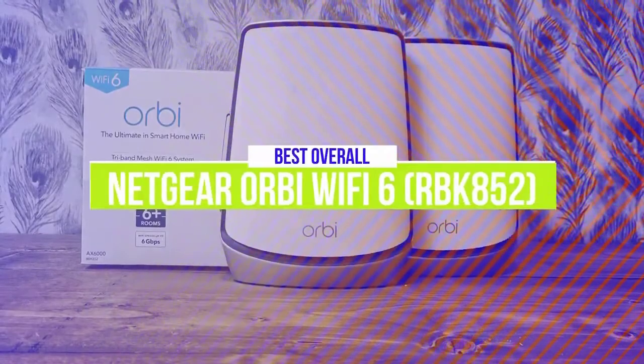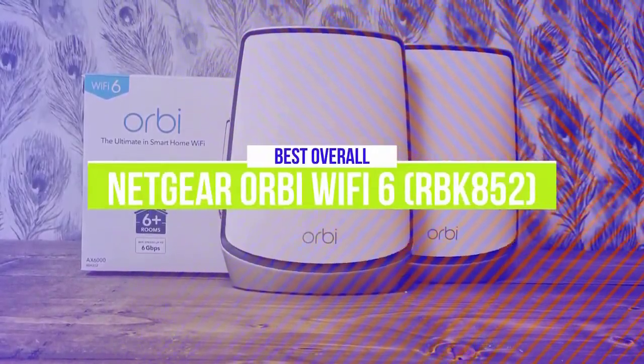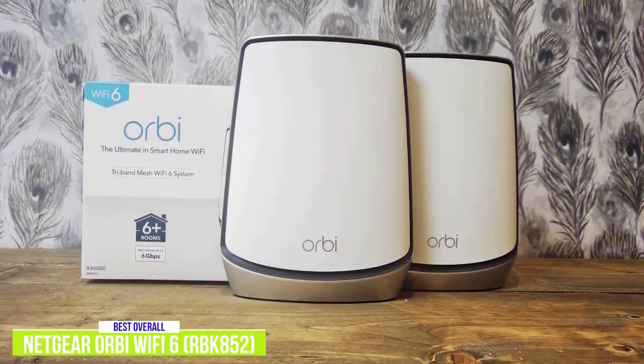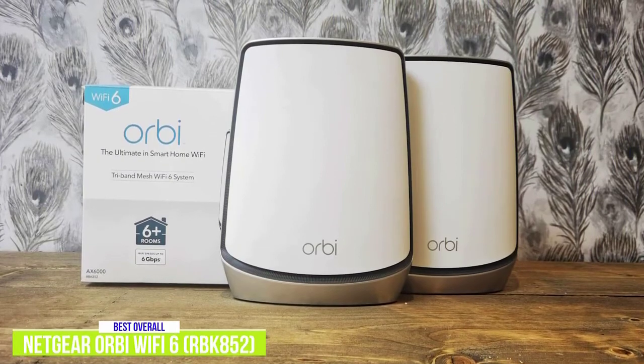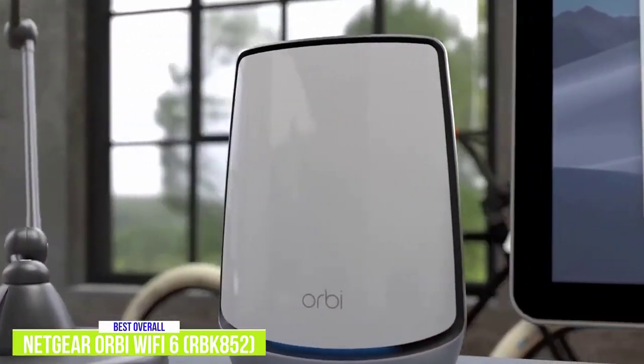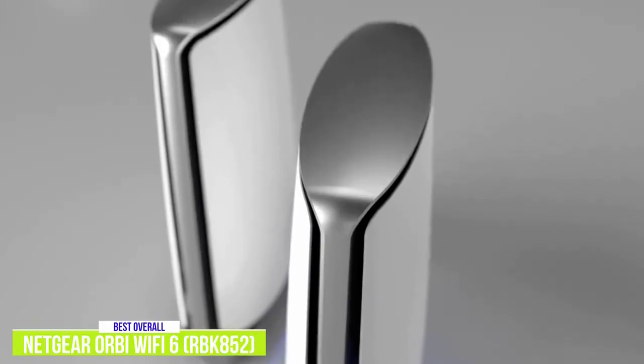The first product on our list is the Netgear Orbi Wi-Fi 6. This is our best overall mesh router. The Netgear Orbi Wi-Fi 6 offers all the bells and whistles you'd want in a mesh router, including tri-band, Wi-Fi 6, and blazing internet speeds, but you'll have to ante up for it. The router with one satellite extender costs about $680, but if you're looking for the best, I think it's definitely worth the investment.